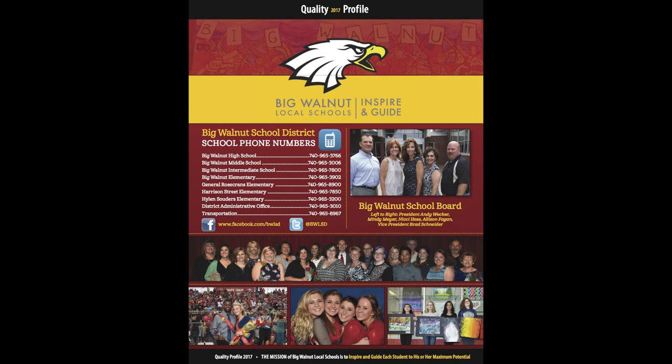Hopefully you found this quick overview of our Quality Profile to be beneficial. Again, I would encourage you to check out the full Quality Profile on our website, and please let us know if you have any feedback or additional information that you'd like to learn about our district. Thank you so much for your support.